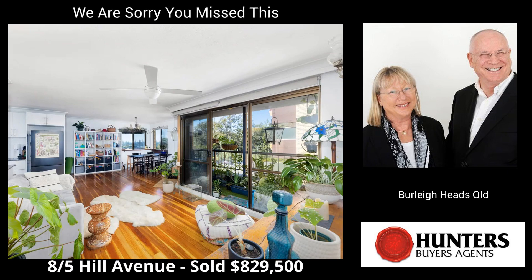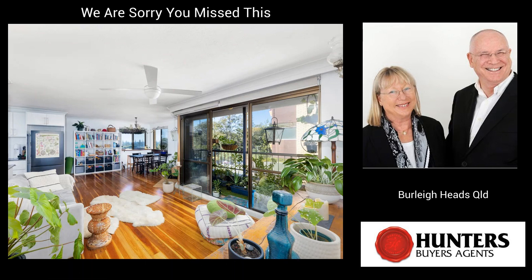First up is Unit 8, 5 Hill Avenue, Burley Heads. This two-bedroom unit sold for $829,500. Sales agent was Will West from Lacey West, Burley Heads.